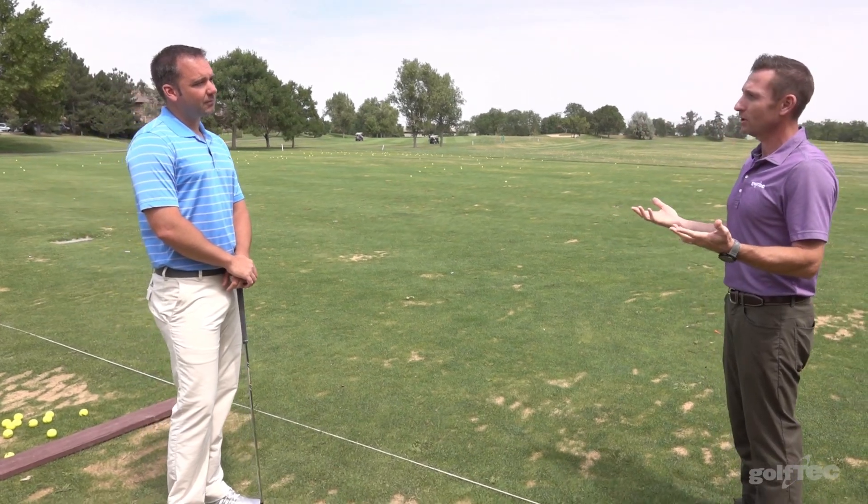John Levy here with Nick Clearwater, Senior Director of Teaching Quality at Golf Tech. We're talking about Swing True today. So Nick, we've seen this on our website. You've been on the Golf Channel talking about this. Talk about it in real life — what is Swing True?